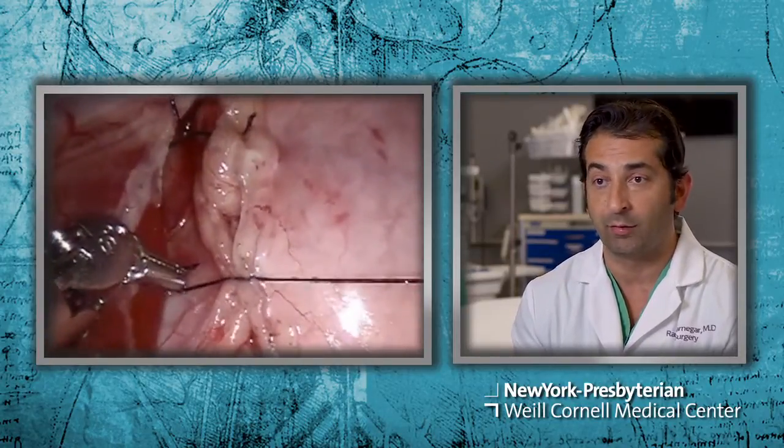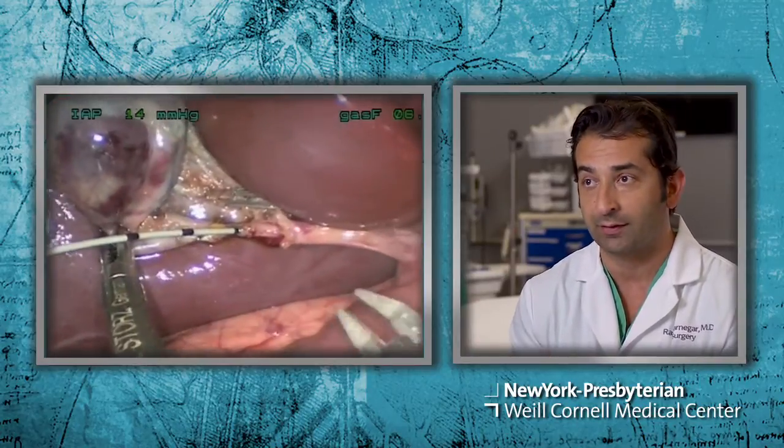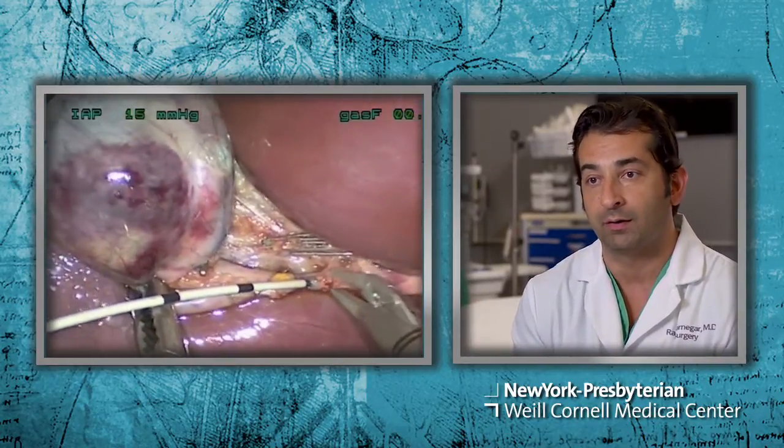Basically, everything that the robot has is controlled by me as a surgeon, and the visuals we are exposed to robotically are much different than what you see in a minimally invasive or even an open case. The outcomes have been excellent in the last three to four years where I've been focusing on robotics more and more.